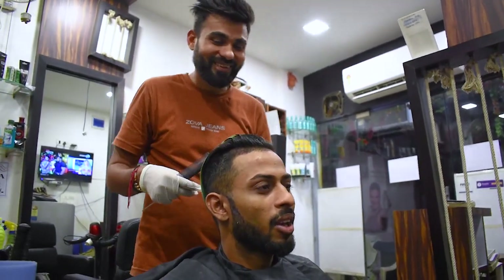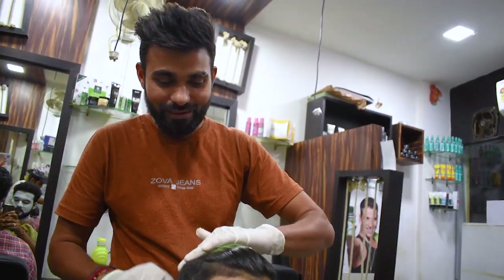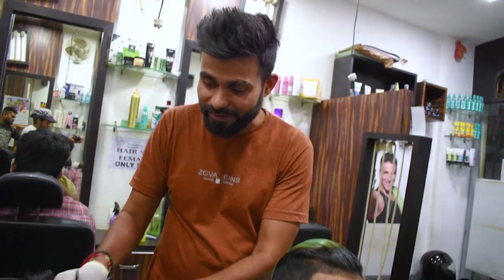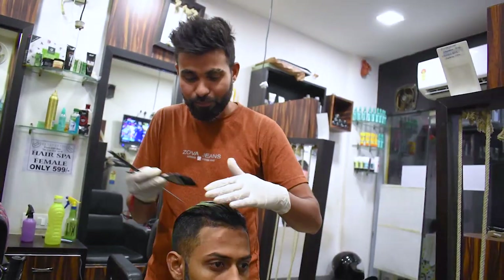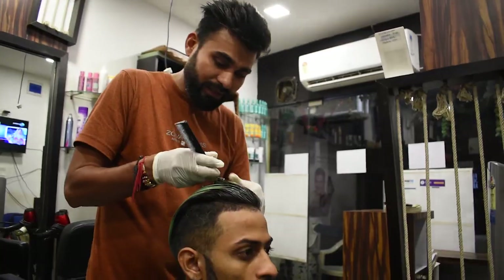What is the difference between straightening and keratin? They are different. With straightening, the hair is fully straight. With keratin, the hair is not fully straight — it is only 30% straight. The rest of the hair remains natural.